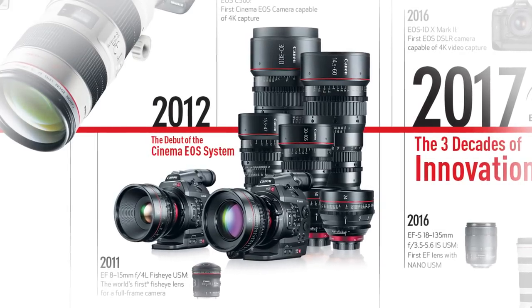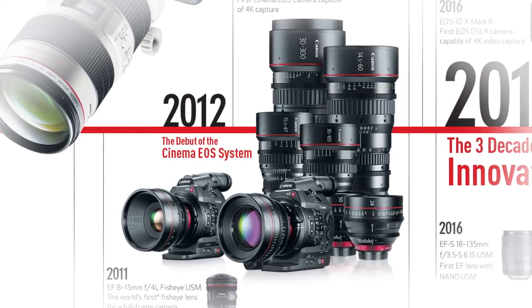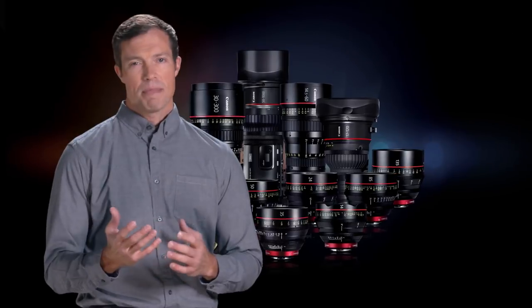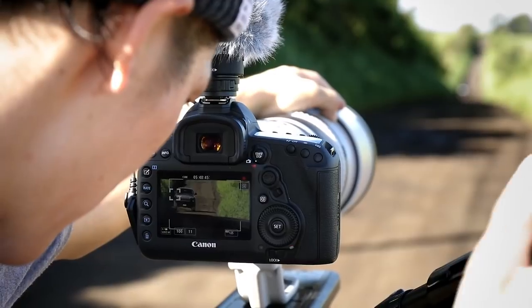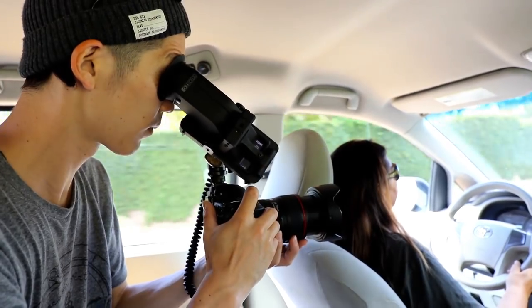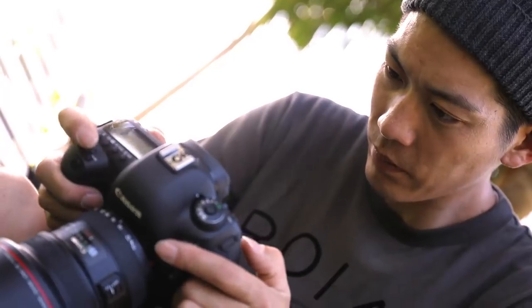Canon announced the Cinema EOS system in 2011, a series of Super 35mm digital cinema cameras and a new generation of cinematography zoom and prime lenses. Over the past five years, the number of Cinema EOS cameras and lenses has grown significantly. Cinema EOS cameras are also compatible with standard still photography lenses, so it was inevitable that many owners of these lenses would want to use them on low-cost digital cinema cameras. But the limitations of still photography lenses resulted in frustration for those using these lenses for cinema production. And here we are today.